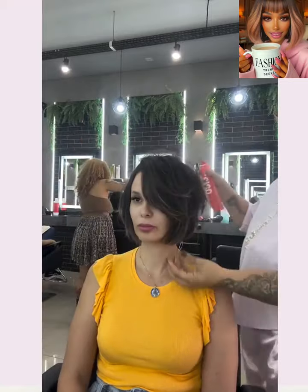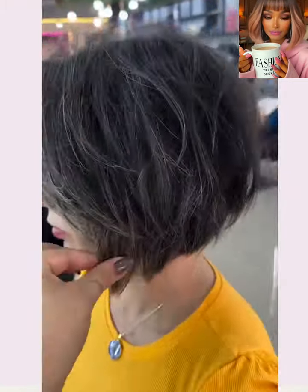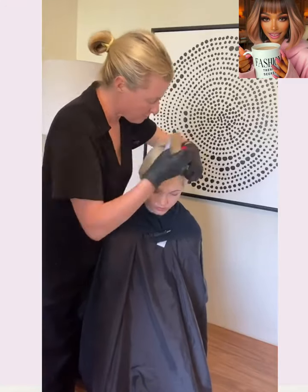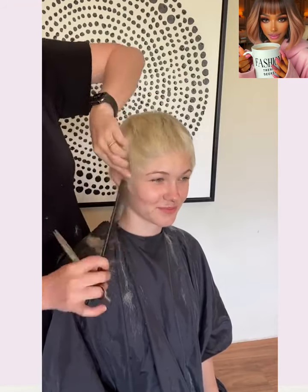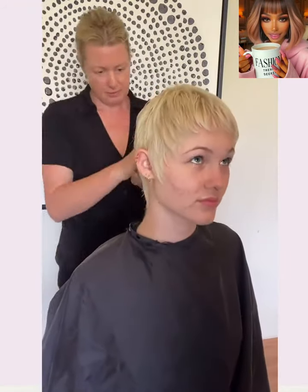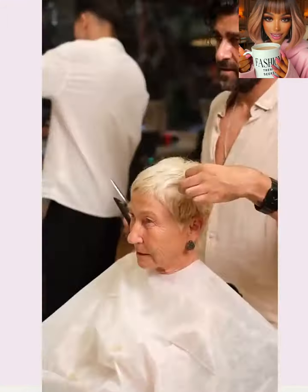Hello everyone! Welcome back to Fashion Trend Seeker. If you are new around here, my name is Danielle, and today's video is going to feature some more hair transformations. If you are looking for inspiring hairstyle ideas, you've definitely come to the right place. If you feel inspired, give this video a big thumbs up, hit that subscribe button, and you'll stay up to date on all the latest and hottest hair trends. Now without further ado, let's get into today's hair transformations.